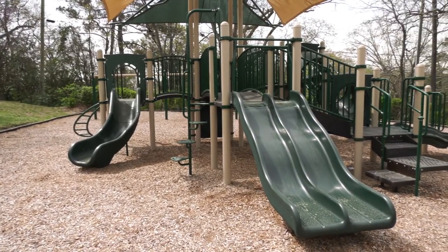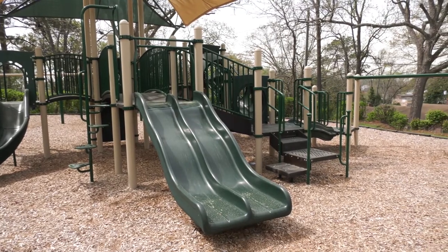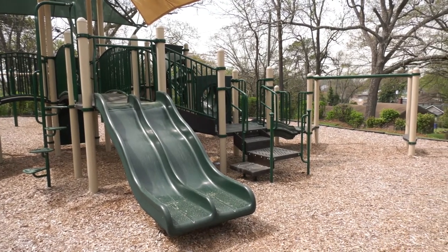The surfacing is engineered with fiber and site amenities include seating, picnic tables, and trash receptacles. We're excited about the new playground and site amenities here at EB Sessions Park and hope that you and your family can come visit soon.